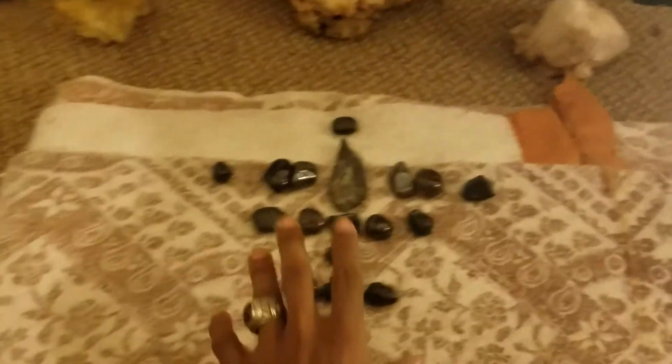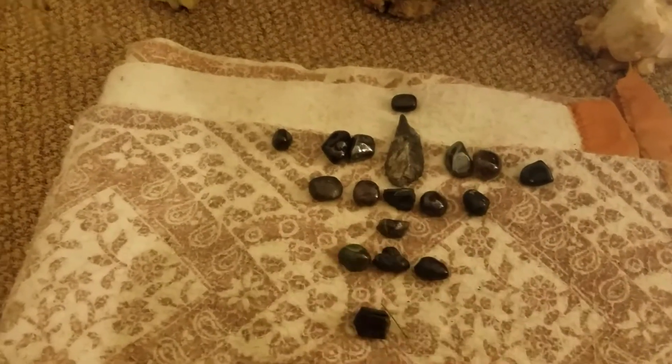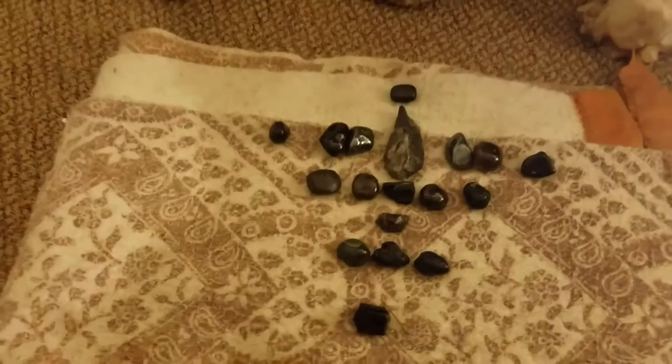With crystal grids, you basically place the crystals in a certain formation, and depending on the formation, they will give off a certain type of energy.